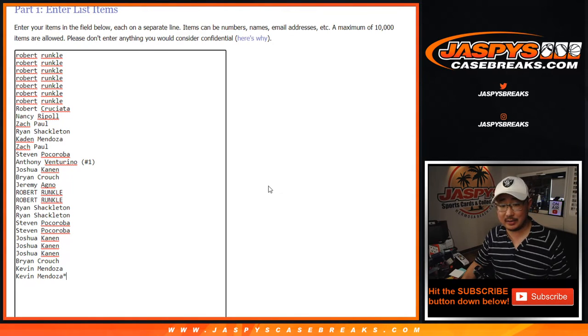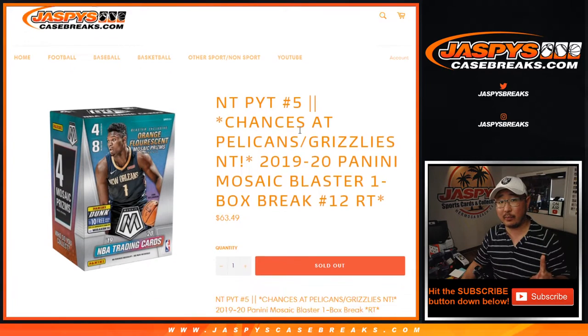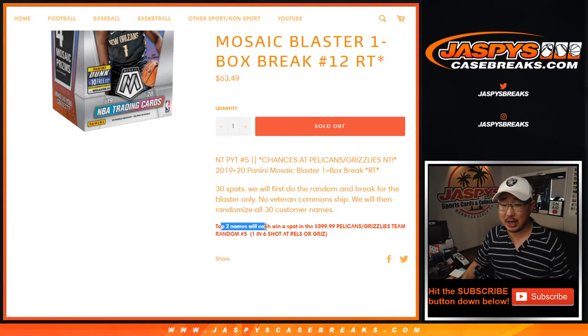This apparently is the last chance for El Canone to get into the action. All the teams are here, so we're going to do the break itself first, and then at the end of the break we'll re-randomize everybody's names, and the top two names are going to spot at that $900 team random, which is coming up right after this.